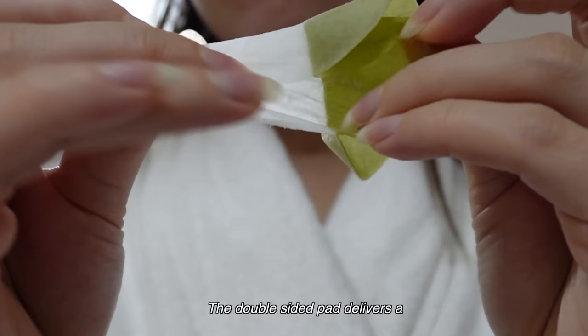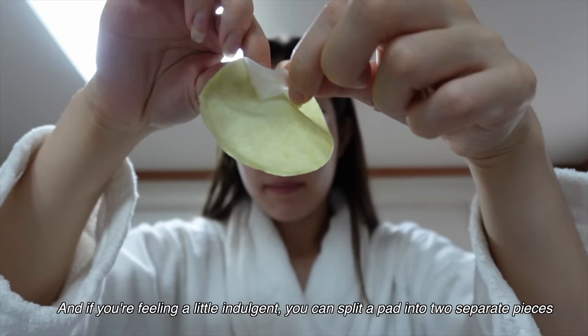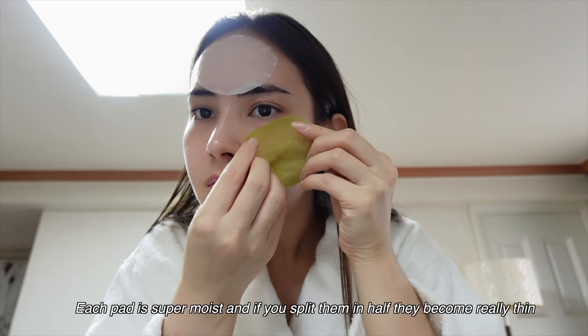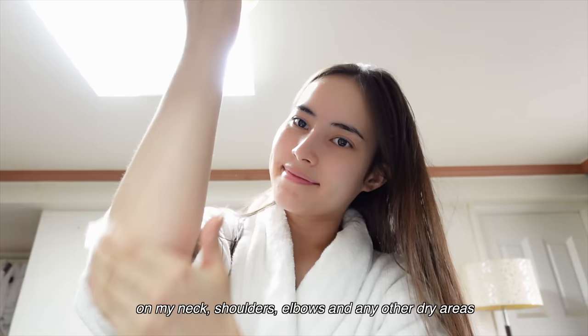The double-sided pad delivers a two-in-one effect of soothing and hydration to your skin, and it also makes it super versatile. You can split a pad into two separate pieces and transform them into a soothing sheet mask. Each pad is super moist, and if you split them in half, they become really thin. I've found that a single pad covers a significant portion of my face, making them incredibly economical. After using it on my face, I even use the leftover liquid on my neck, shoulders, elbows, and any other dry areas for a quick swipe of hydration.